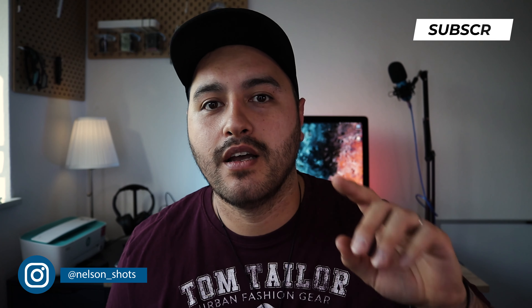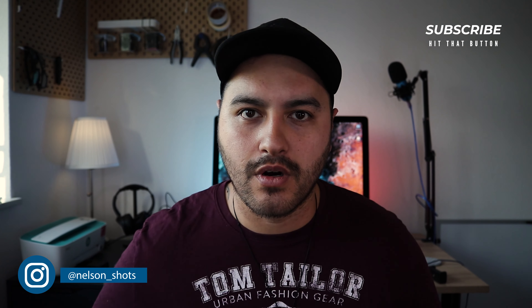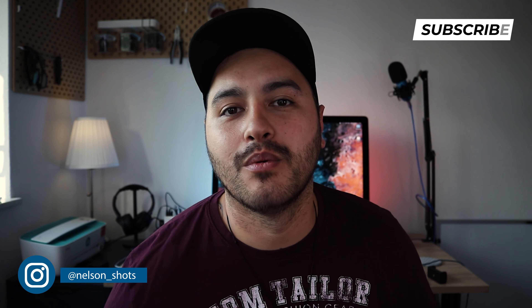That's it guys, thanks for watching. If you liked it, smash that like button, and also subscribe if you're not already for more content. That's it from me — I'll catch y'all on the next one, peace.